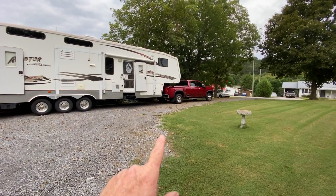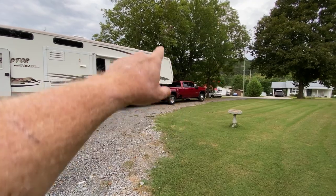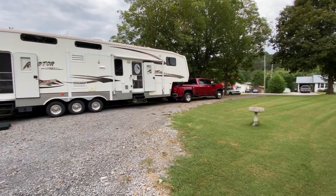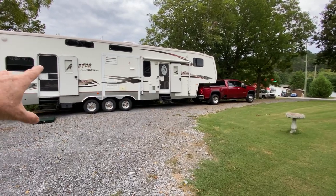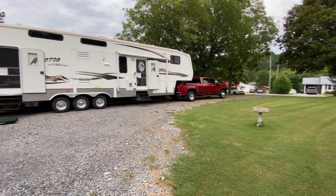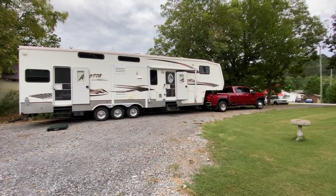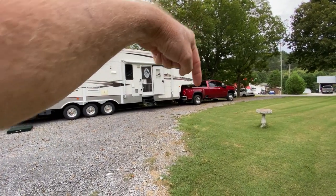That one-ton up there is a beast. That one-ton is capable of doing 31,100 pounds on the fifth wheel towing capacity. The fifth wheel sits inside the bed — that's where it hooks up.